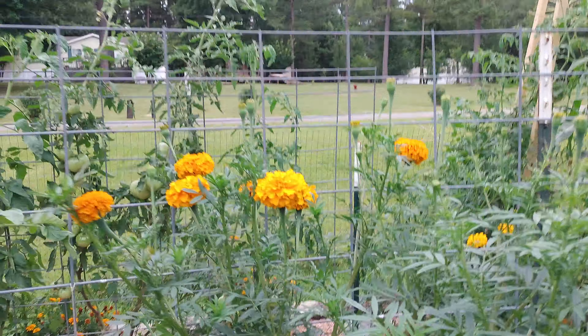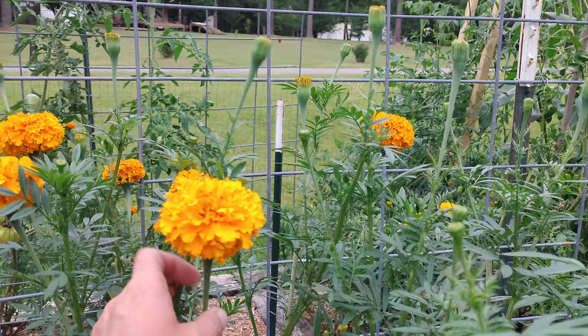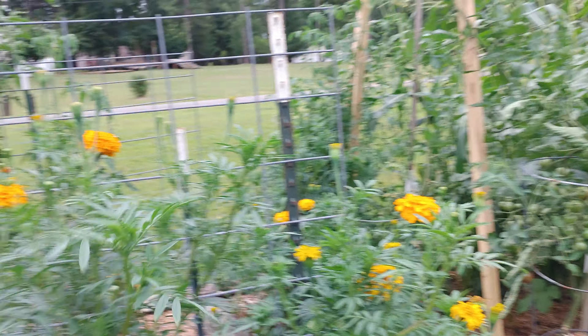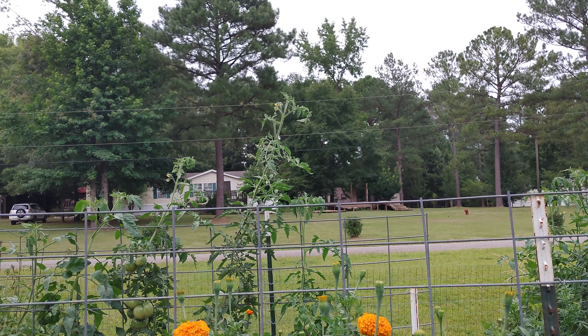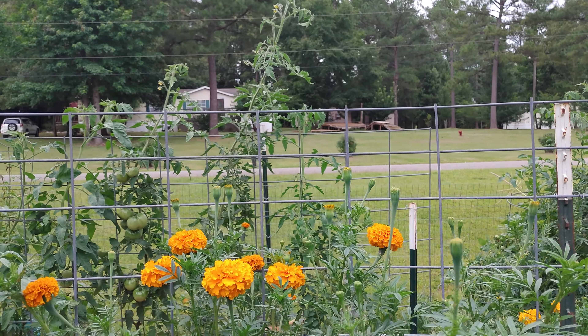Look at these marigolds y'all! These things are almost as tall as that trellis, and that is about a six-foot trellis. That's crazy.